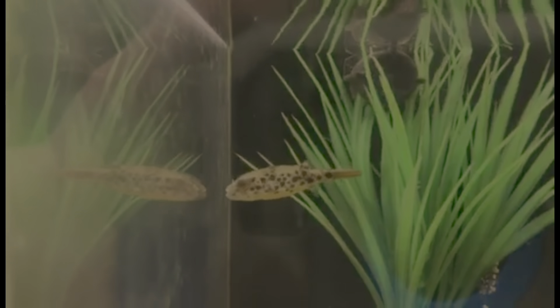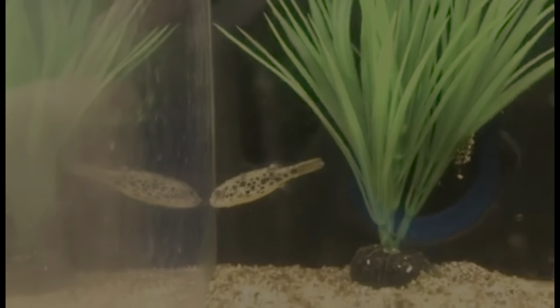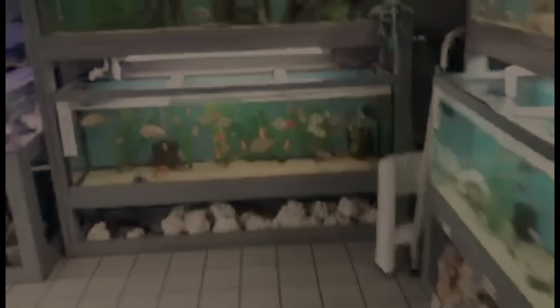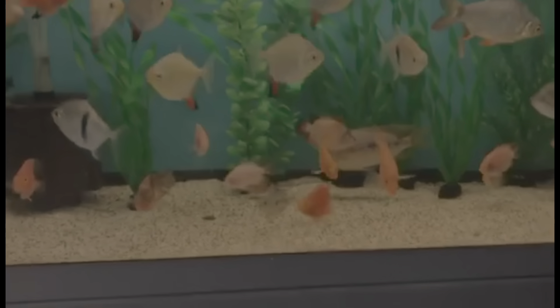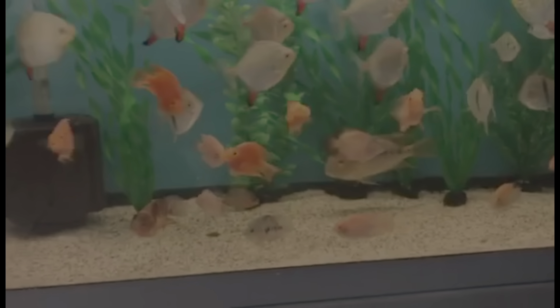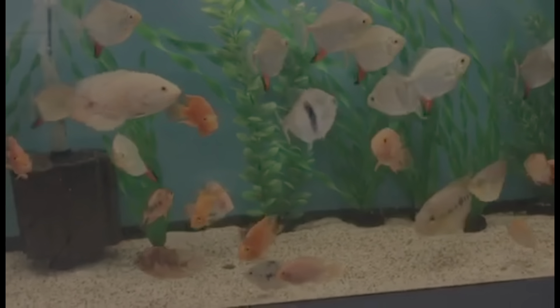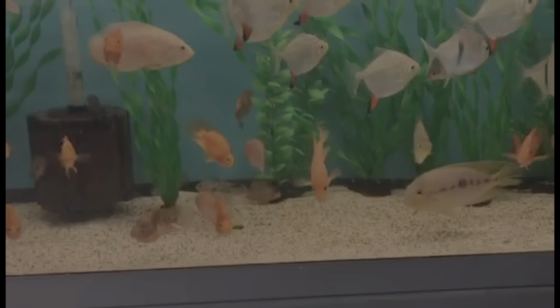Moving on, we got one of my favorites — baby saddled puffer. These guys are awesome; he's a great eater and we're trying to get him nice and fat so he can go to a great new home. Over here we have a tank full of hybrid parrots and blood parrots as well, mixed in with some red hook oscars — an awesome group of fish in there.